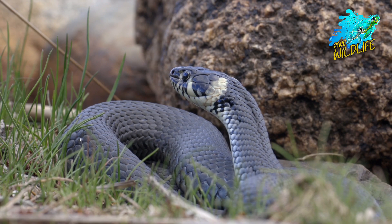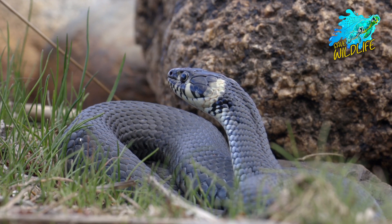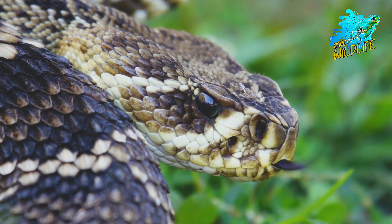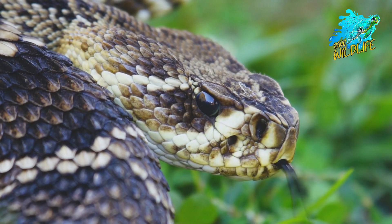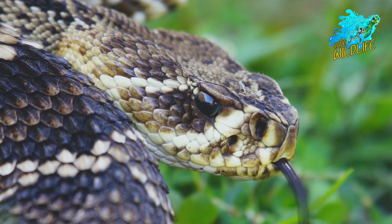Snakes are reptiles that lack limbs, are carnivorous, and are covered in scales like all other squamates. With the exception of Antarctica, Iceland, Ireland, Greenland, and New Zealand, there are more than 3,000 different kinds of snakes on the earth.